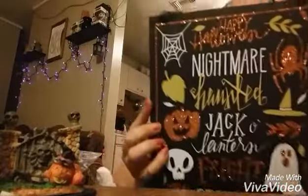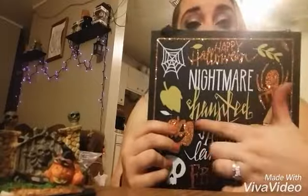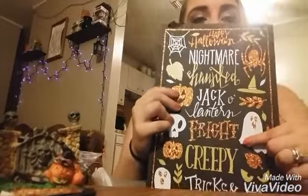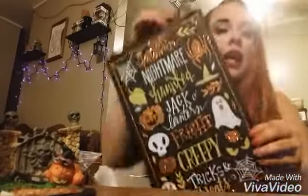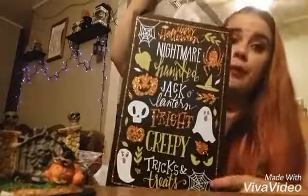Halloween is my favorite holiday, I cannot wait. The next thing in here just says Happy Halloween, Nightmare, Haunted, Jack-O-Lantern, Fright, Creepy, and Tricks and Treats — it has a little piece of ribbon so you can hang it up. I bought a few little hanging things. I'm not exactly sure what I want to put on which door. Normally I put a Halloween wreath on my front door, but I think it got damaged, so I'm not going to be able to use it this year. These are some alternatives to that.